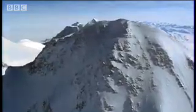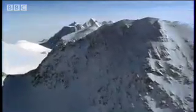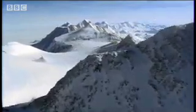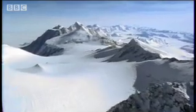In Antarctica, the ground is even colder than Siberia, and it's been frozen for much longer. This is the closest place on Earth to conditions on Mars.